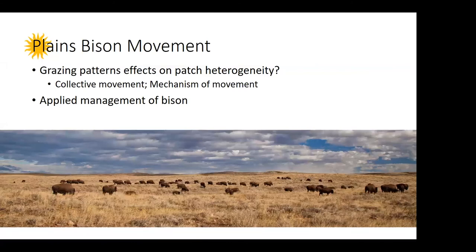But these are only 16 individuals. What we really want to know is how the collective movement of the entire herd shapes these patterns and what the mechanism of those movements is. After we analyze this year's individually tagged animals, starting next year we're going to tag almost an entire herd to understand the social interactions between them and the collective movement. In terms of applied management, we hope to help APR manage their bison in the best way to promote range health.